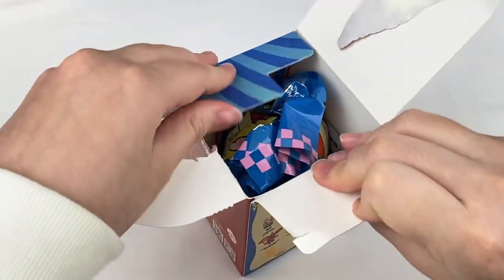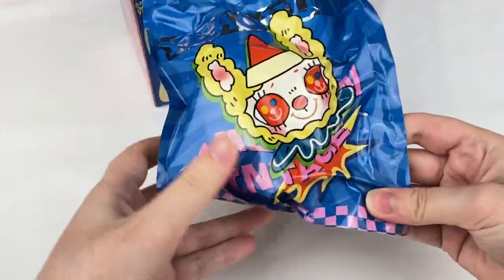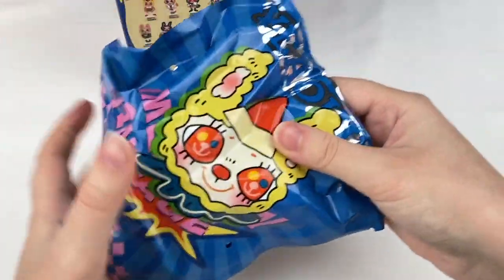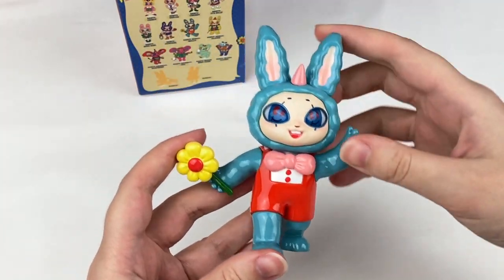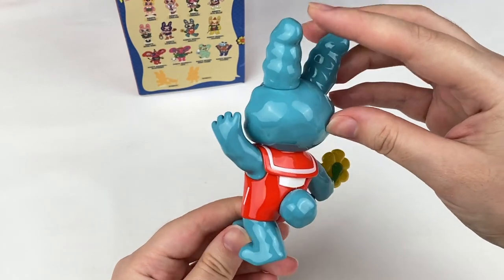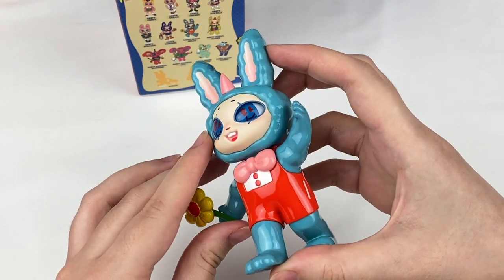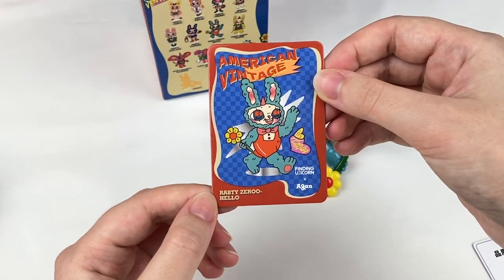Let's open this one up and grab the blind bag - it has a super bright design and says American Vintage on the front and back. One, two, three - which one is this? This one is so cute - I think this is the Hello figure. It has a glossy finish and is wearing a little red sailor outfit, holding some yellow flowers, and in its eyes it has little smiley faces. That is such a cool figure! The Finding Unicorn card says this one is Rapti Zero Hello.